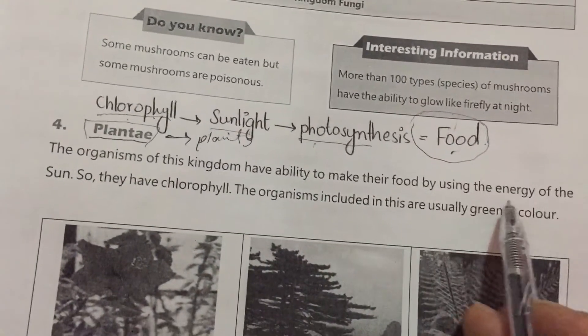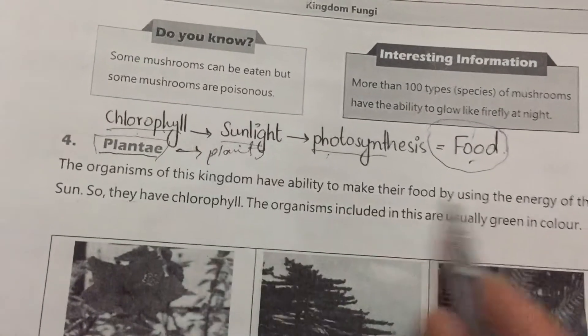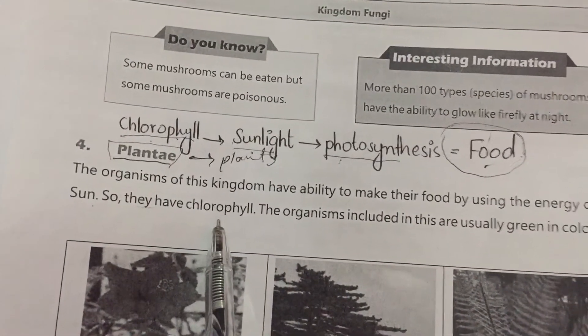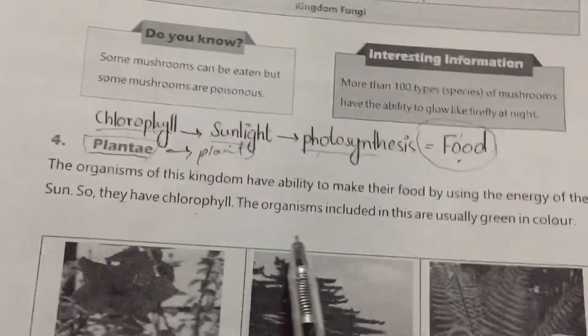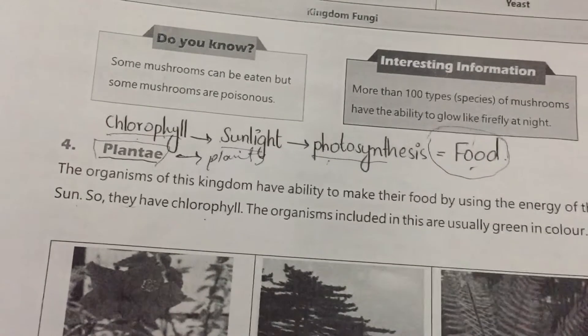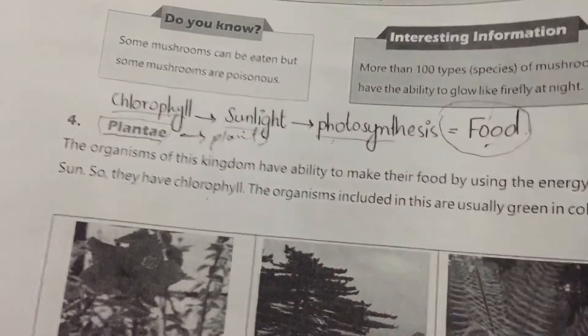The organisms of this kingdom have the ability to make their own food by using the energy of the sun — sunlight. So they have chlorophyll and can make their food. The organisms included in this kingdom are usually green in color because they have chlorophyll.